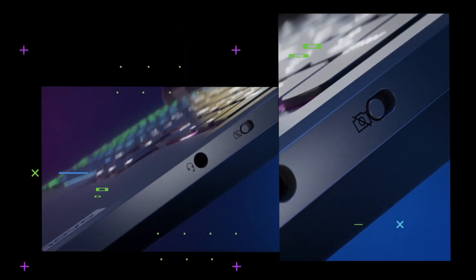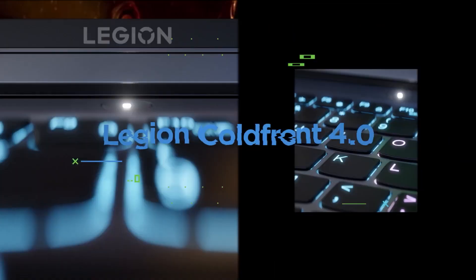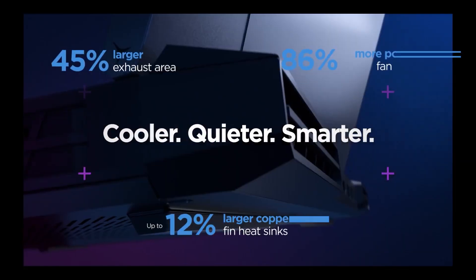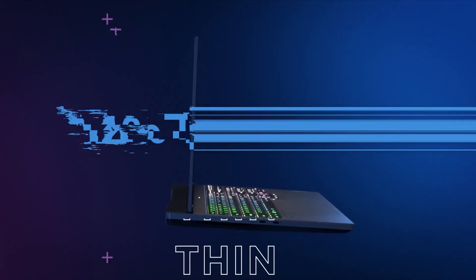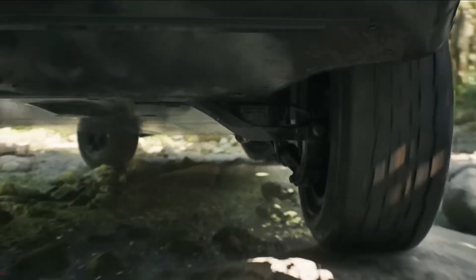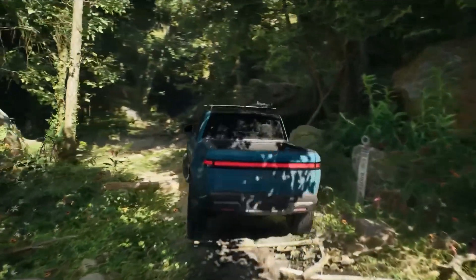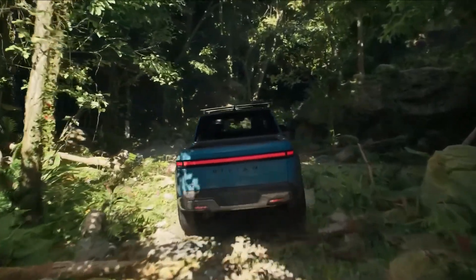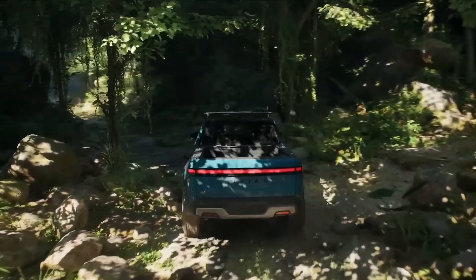Let's start with the Lenovo Legion 5. It's one of the most balanced entry points into Unreal. You get a Ryzen 7 CPU, RTX 4050 GPU, 16GB of DDR5 RAM, and a fast NVMe SSD — all under $1,000. I tested it with Nanite scenes and it ran smoothly at medium to high settings. Lumen Global Illumination, no crashes, no overheating. This is perfect if you're learning Unreal or working on stylized mid-scope projects.